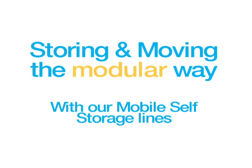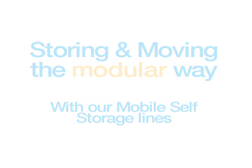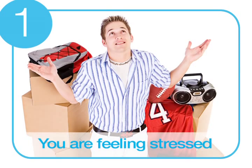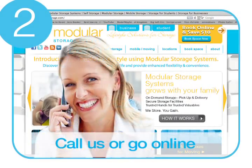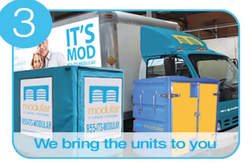Storing and moving the modular way with our mobile self storage lines. Mobile storage is so easy. If you are feeling stressed in the middle of a move, or you just have too much stuff, you call us or go online to book units, and we bring the requested units to you.